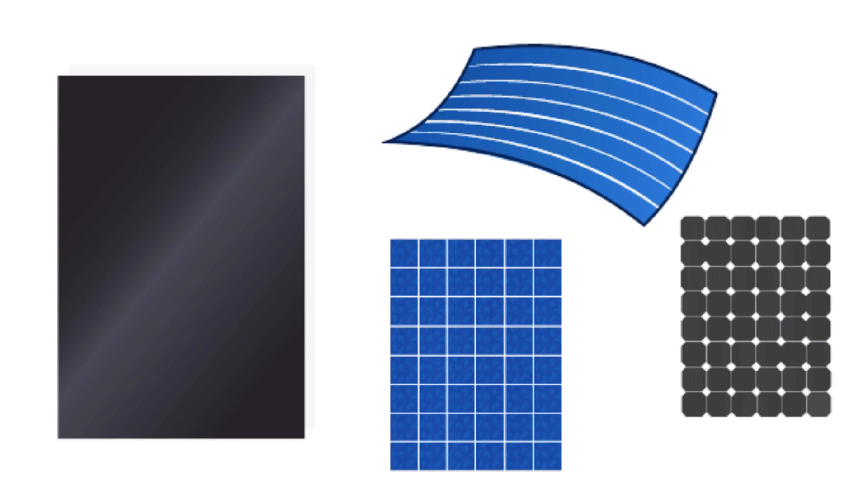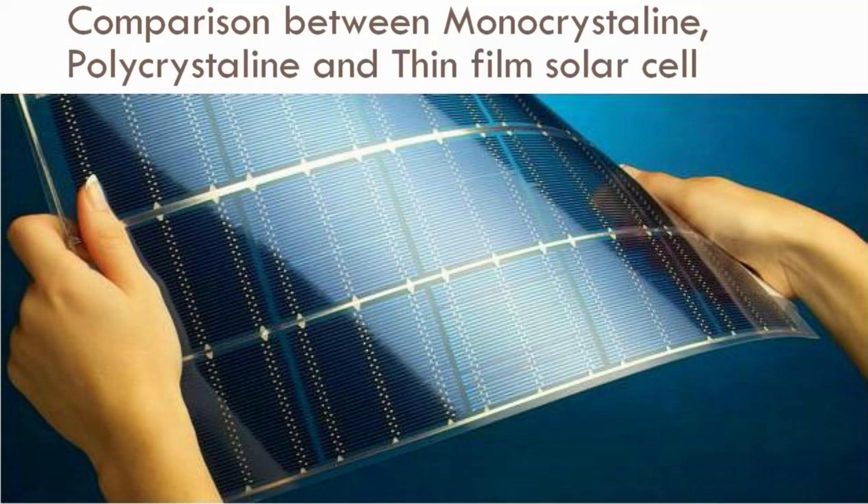The monocrystalline solar cell is not flexible. Similarly, the polycrystalline solar cell is also not flexible. However, the thin film solar cell is flexible — it can be bound to any surface using technical materials, which is why it is flexible.